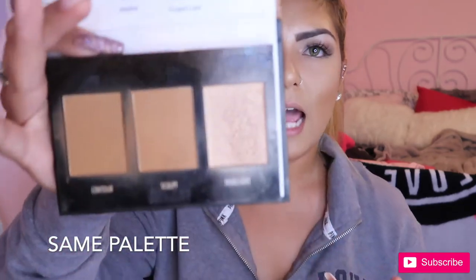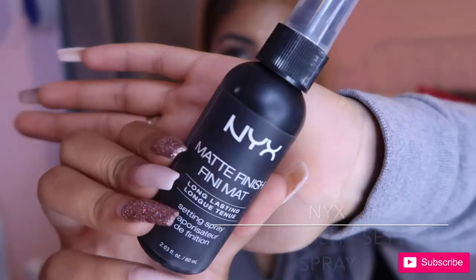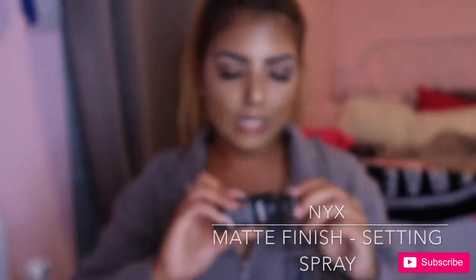For my highlight I used the highlight in this palette. I don't think I set my face in this video, but I usually do, and I use my NYX Matte Finish long-lasting setting spray.